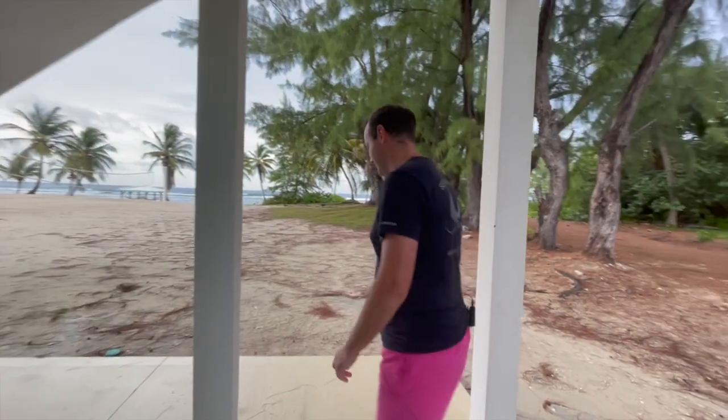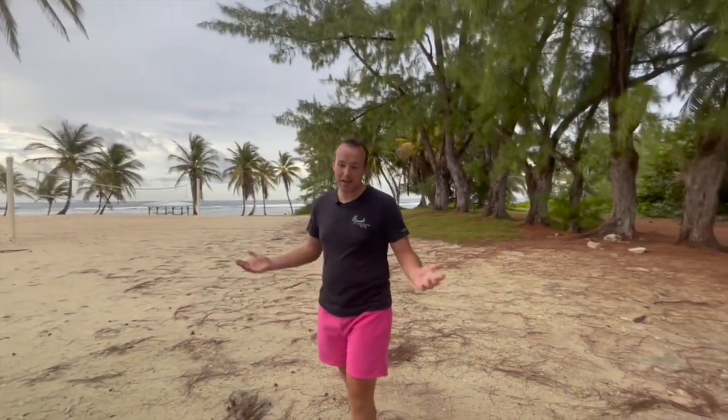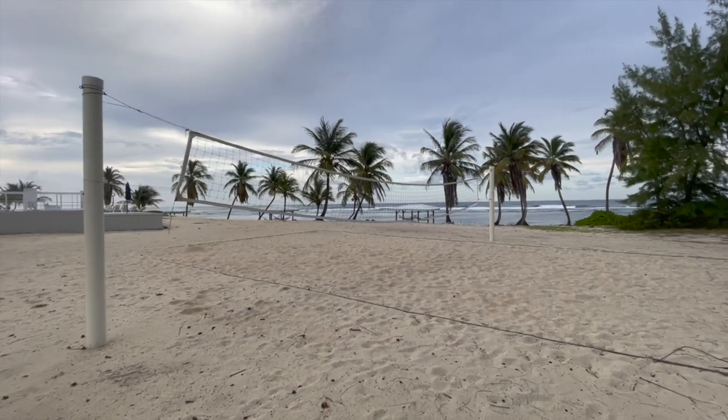At the front of the resort there are a lot of amenities, but the main part of this resort is the beach. We have a beach volleyball court right here for after your day of diving, and then we have the beach bar and the swimming pool.